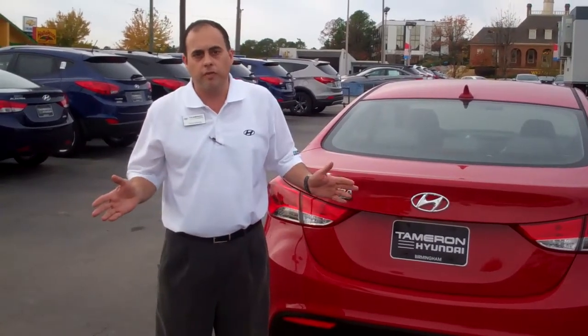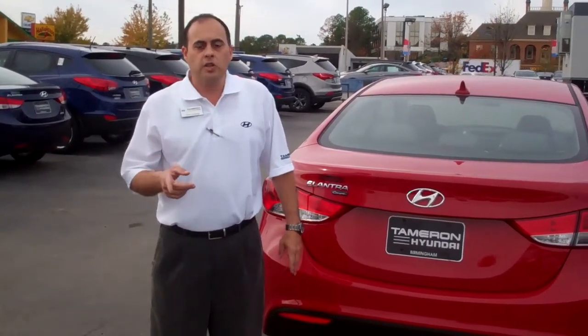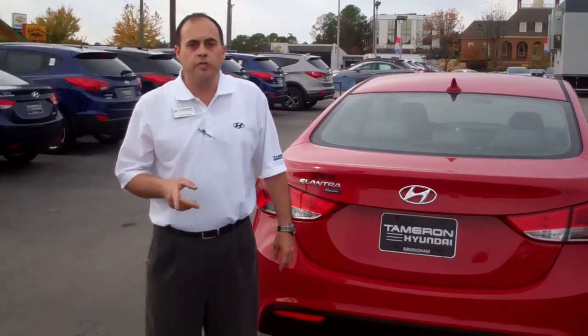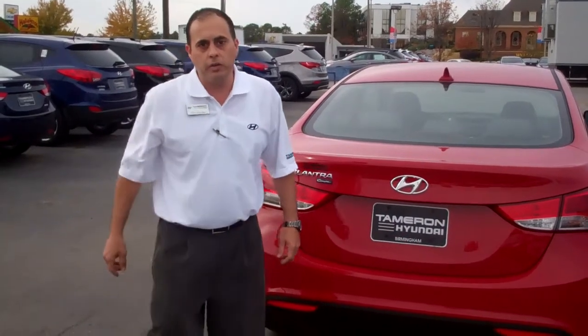So that's basically like having AAA for free for five years. You can't beat that. Let me give you my number — I need you to call me, 380-6250. My name is Chris George. You can also reach me on my cell phone, 516-2263. Tamron Hyundai, I'll be waiting on you.